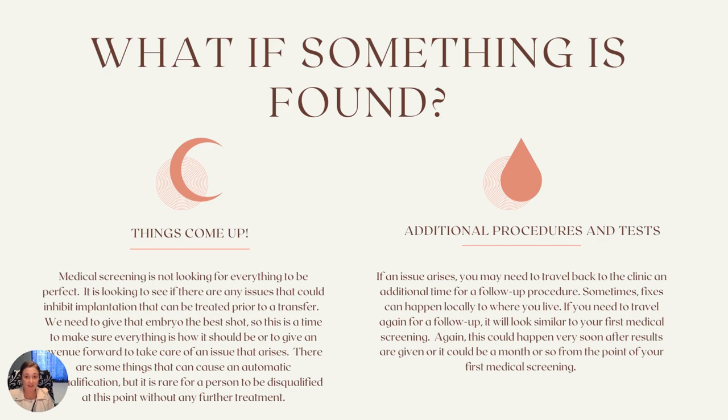What if something is found? I really don't want people to be stressing about the medical screening appointment, because it's not a matter of them looking for the perfect uterus and perfect blood work with nothing to come up. What they're doing is looking for things that there may be issues with currently that are fixable — things we can work on, have you do further evaluations, further tests, further procedures — in order to get everything to those optimal levels for the transfer of the embryo to have the best chances of actually implanting for a successful pregnancy.